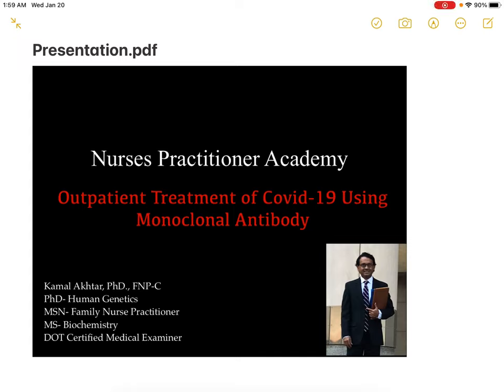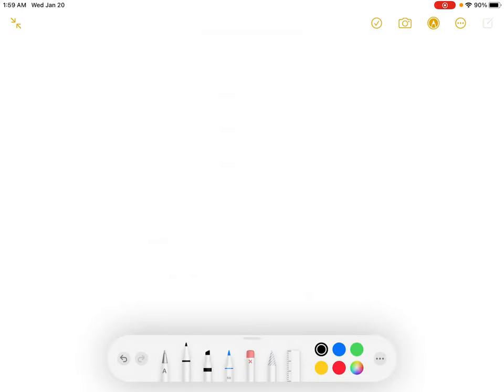Hello everyone, welcome to another NPA Academy lecture. Today we will talk about outpatient treatment of COVID-19 using monoclonal antibodies.